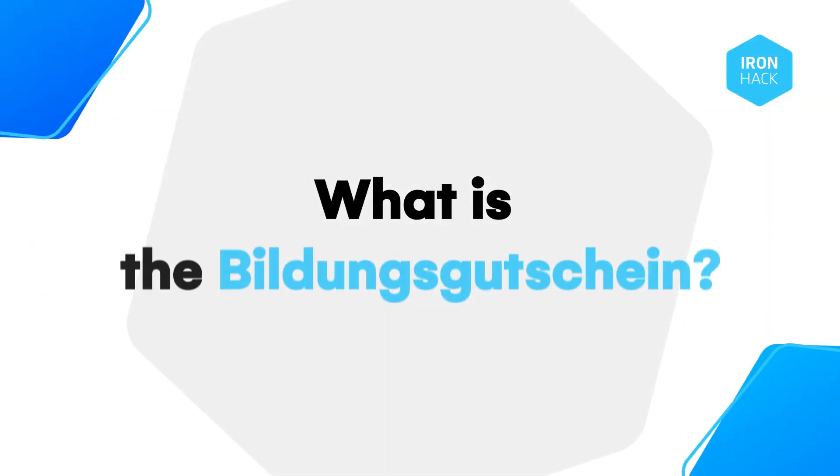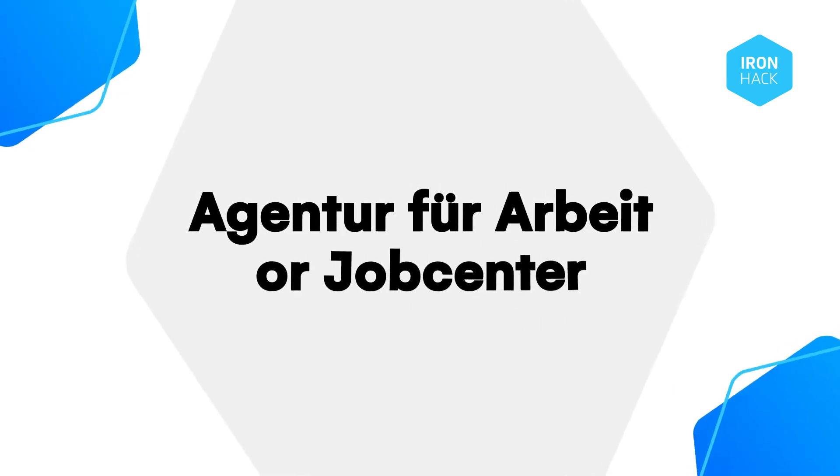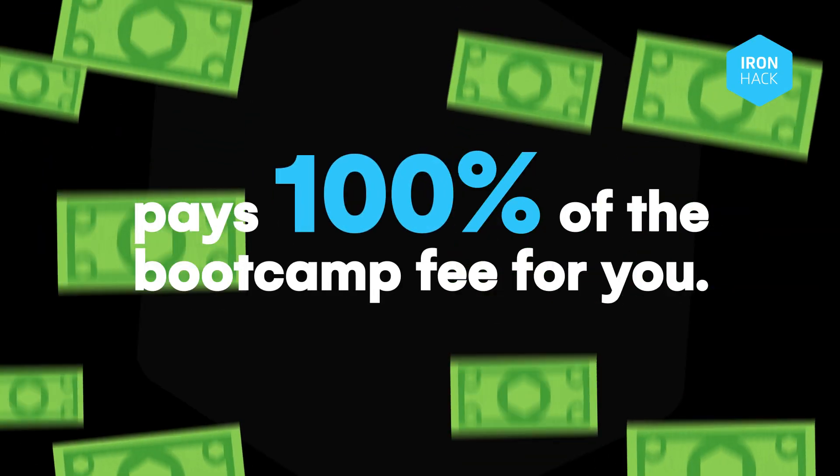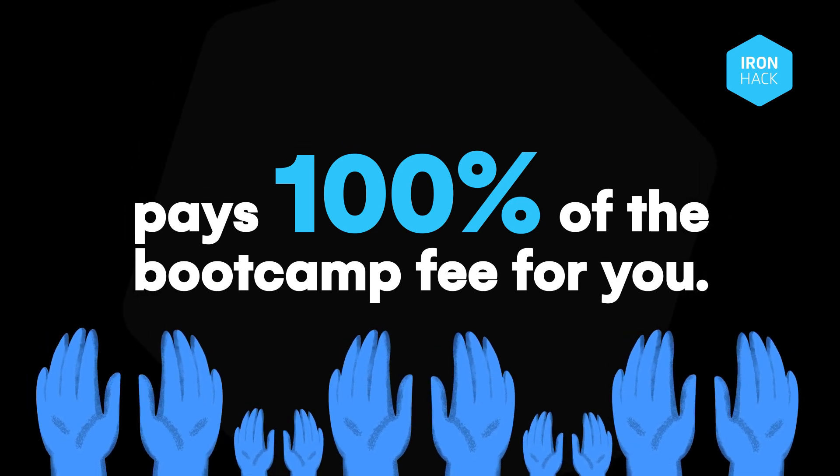So, what is the Bildungsgutschein? It's an education voucher from the Agentur für Arbeit or Jobcentre that pays 100% of the bootcamp fee for you. No catch — they want to reduce the unemployment rate in Germany.